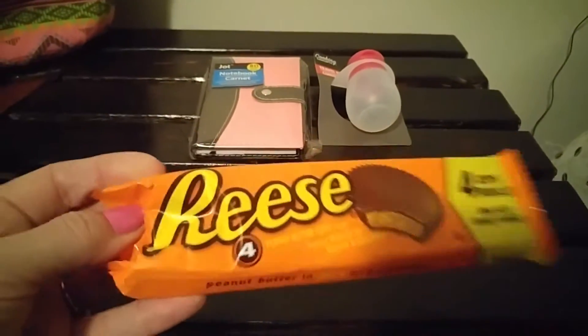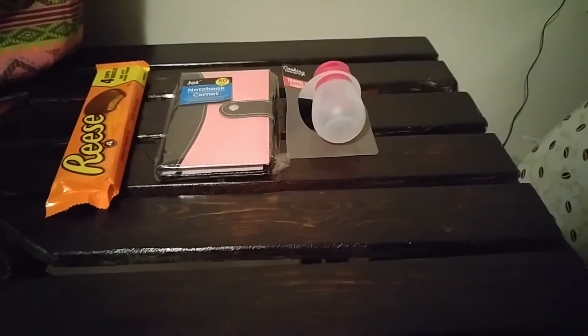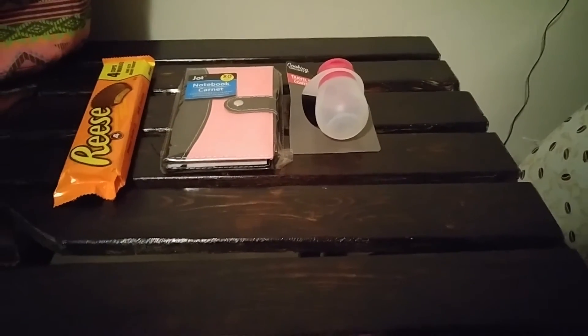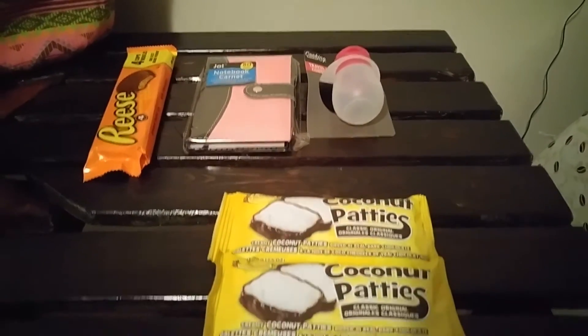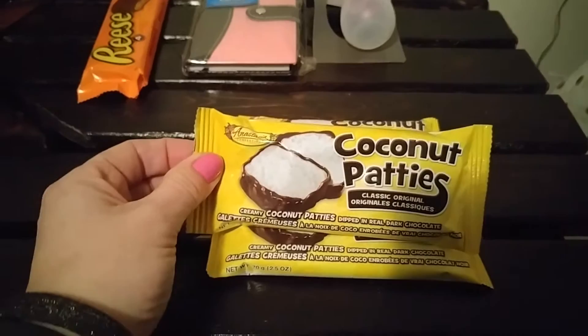Just some Reese's peanut butter cups. And my boyfriend absolutely loves these coconut patties — I don't like them, but he loves them, so I picked him up three of these.